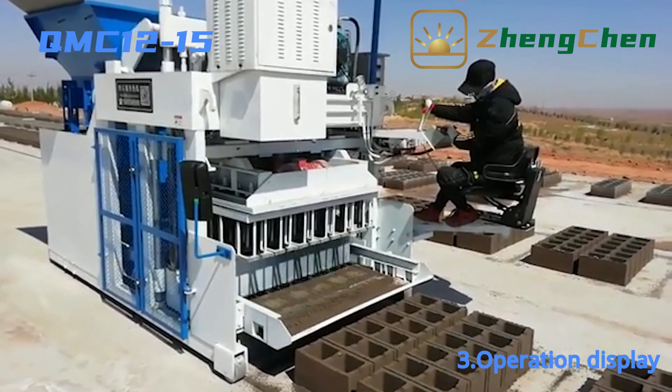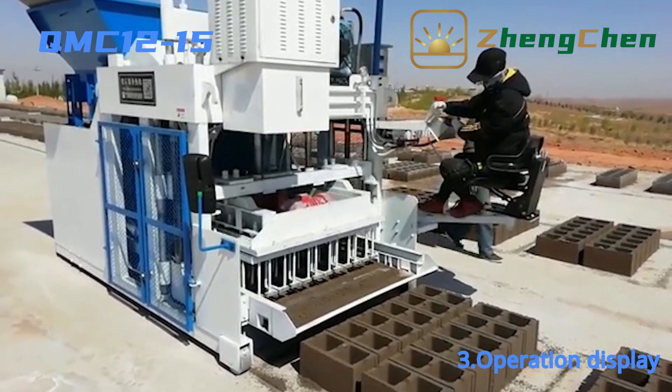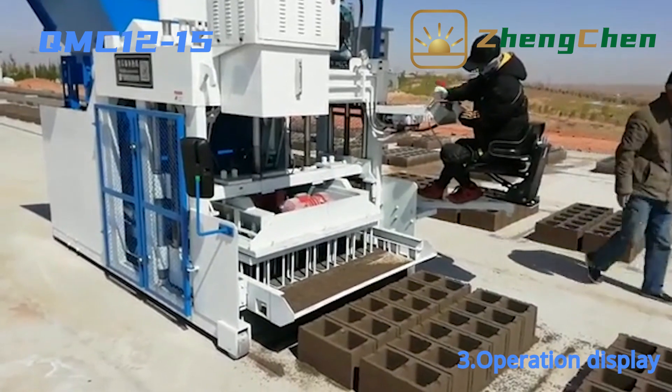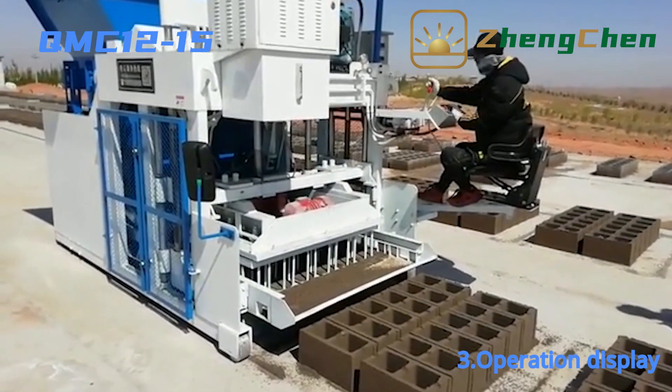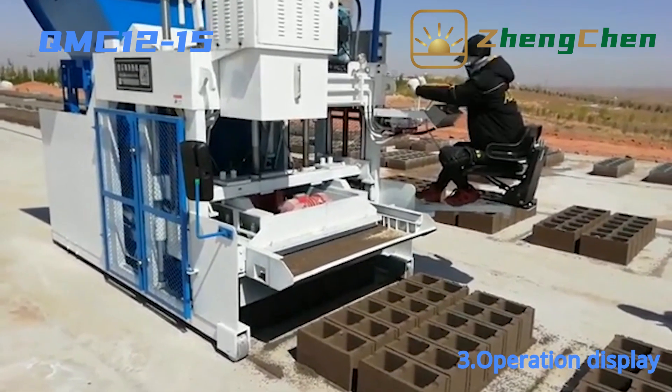The operation of the QMZ 12-15 is simple: feeding material, vibrating for shaping, demolding, and moving forward. All these procedures can be finished by controlling the operation lever, and we can get the operating essentials quickly.